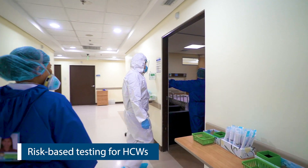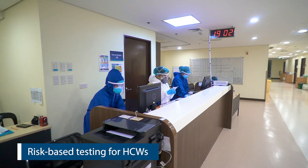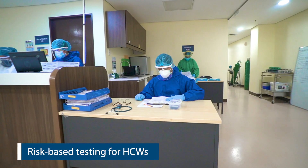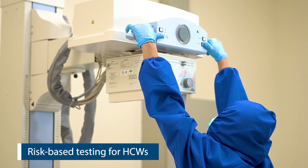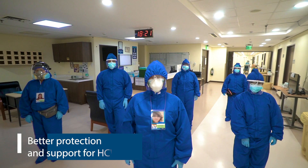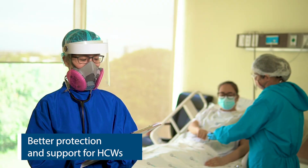Our healthcare workers also benefit from our own COVID testing capabilities. With risk-based COVID testing, we are able to control infection in our team, making services and operations safer within our facilities. We do this because we believe that our healthcare workers need to be well so they can serve you better and safer.